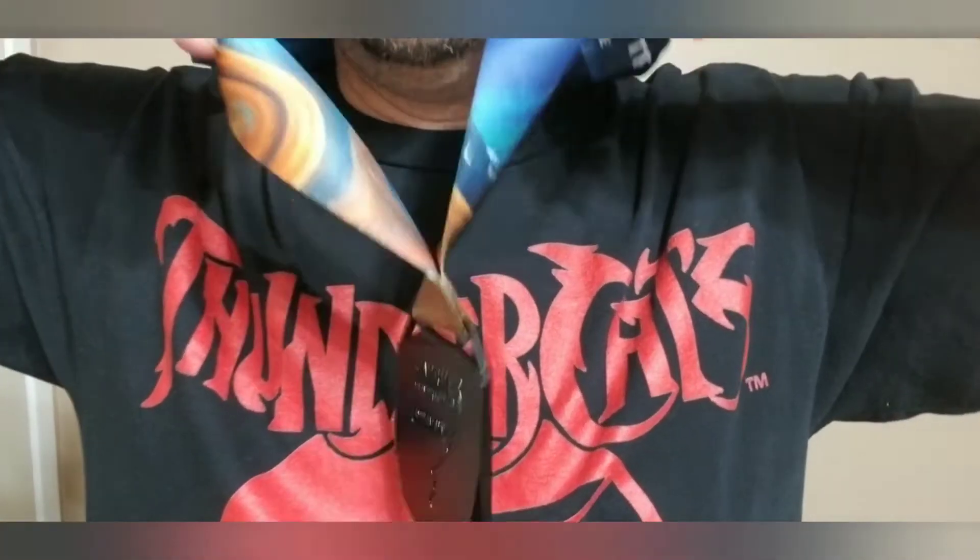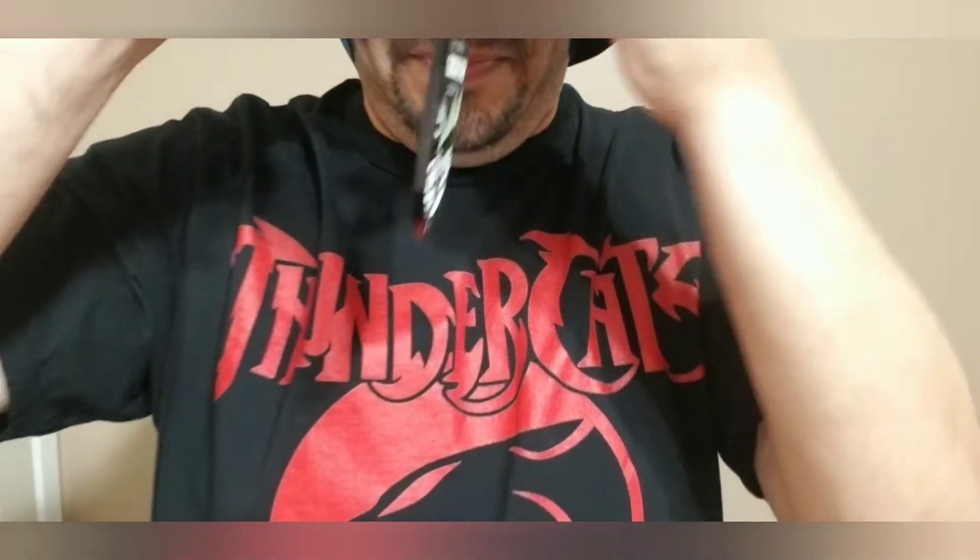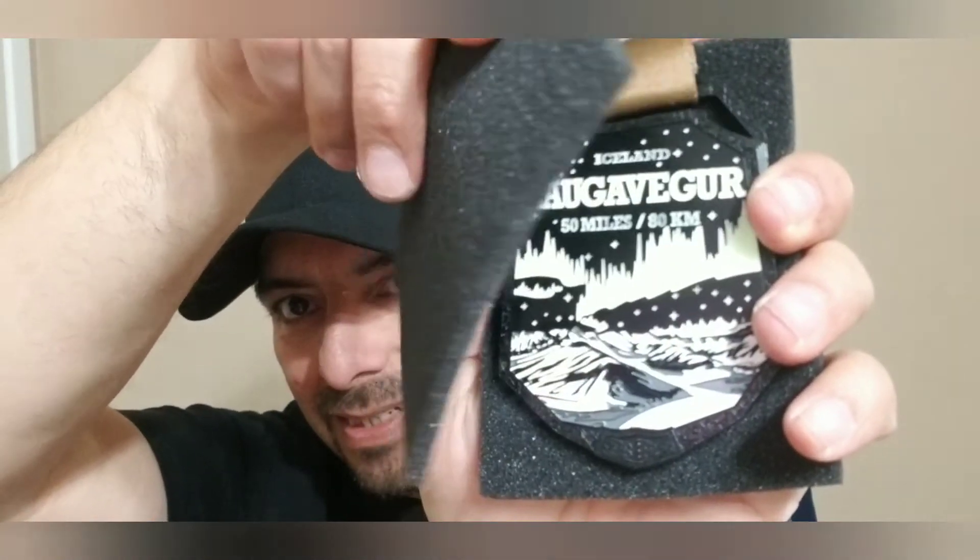There we go, there is my 50-mile Iceland medal. I'm kind of short so I'm tippy-toeing here. Again, this one has been the furthest one that I have done, which is 50 miles. I'm gonna start doing a lot more of the longer miles because I'm starting to run out of the shorter ones. This thing is nice because it's still glowing — I can see the green tint to it. I really like the black color — everything about it is just amazing.